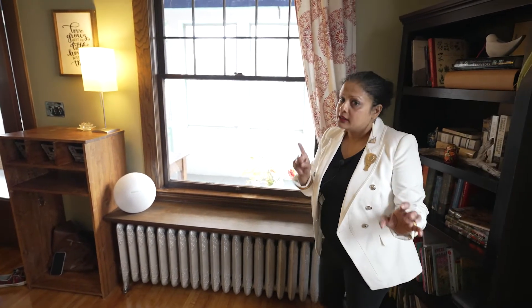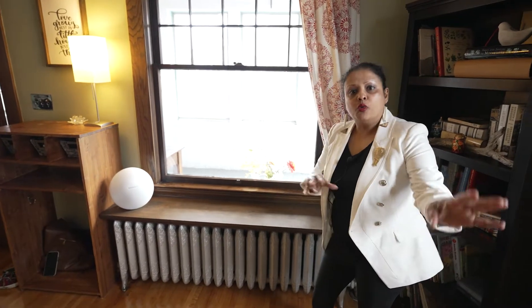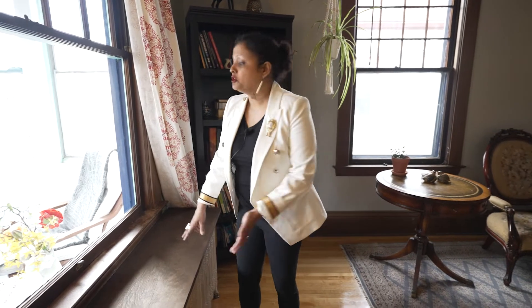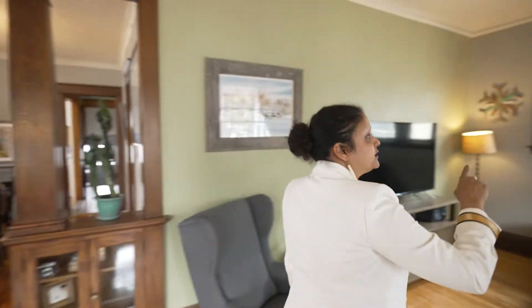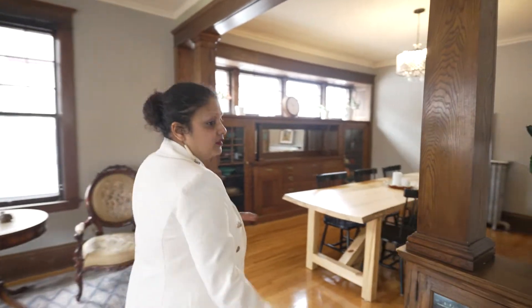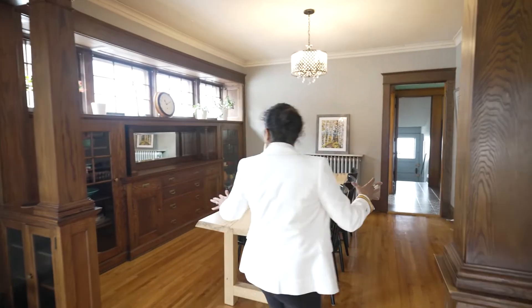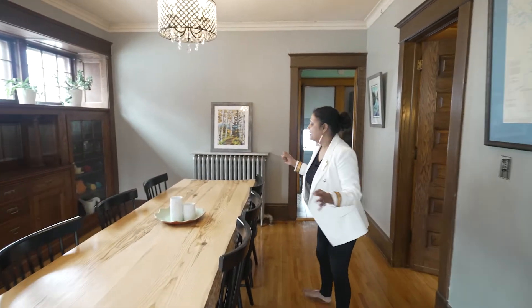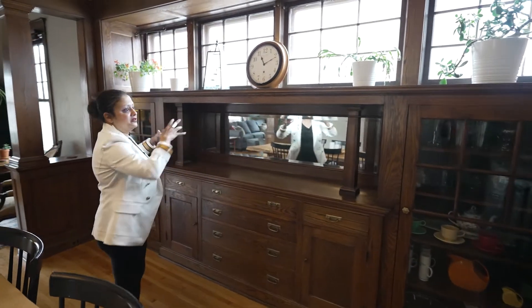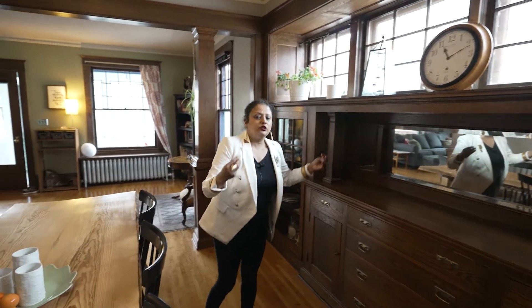Something to note about all the radiators: the sellers have done clever built-ins throughout the house over all the radiators to make them more functional. For instance, this one has a nice little bench on top, which their children and cat love to use to sit and look out. The windows are all original to the house — still no cracks at all. This is the living room entering into the dining room area.